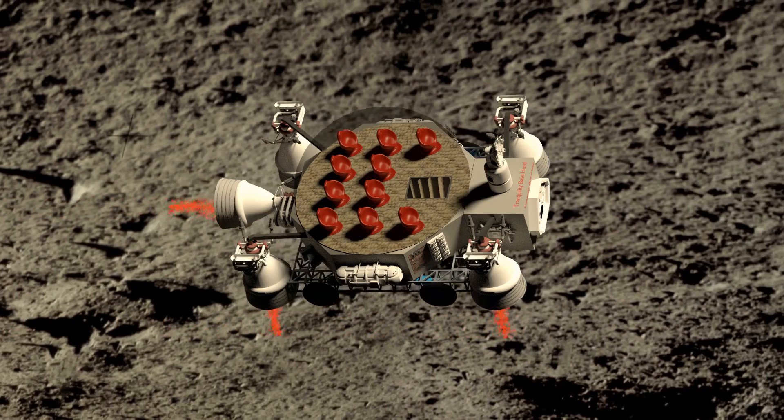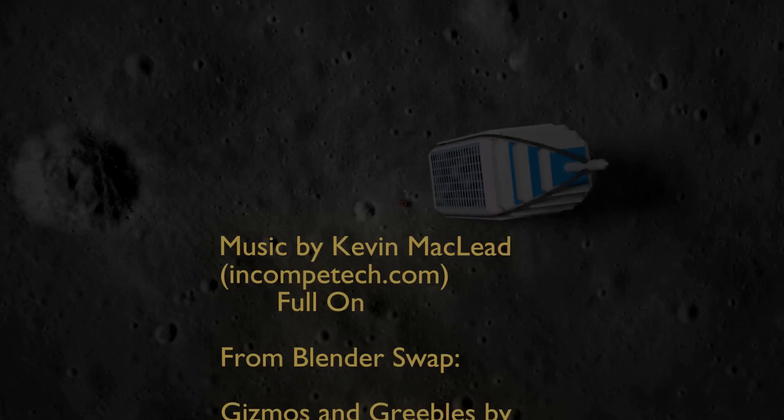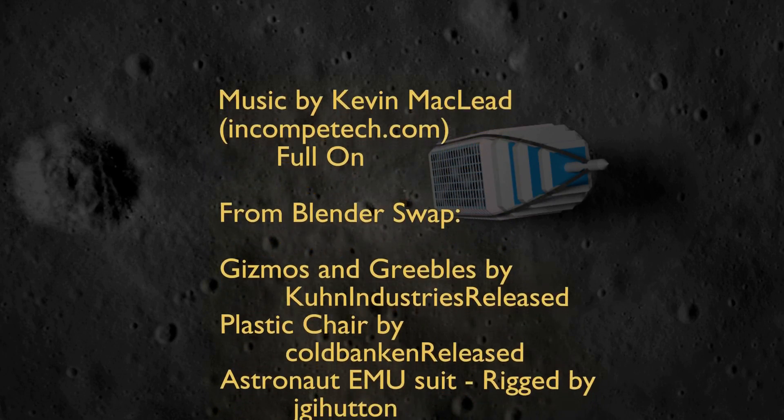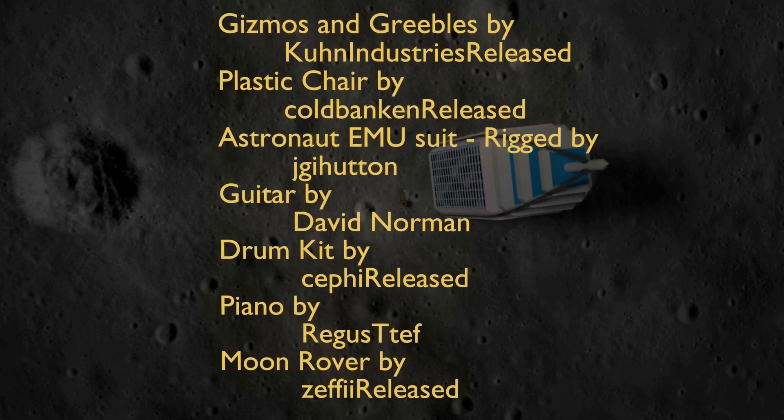The vacation of a lifetime is waiting for you on the moon.